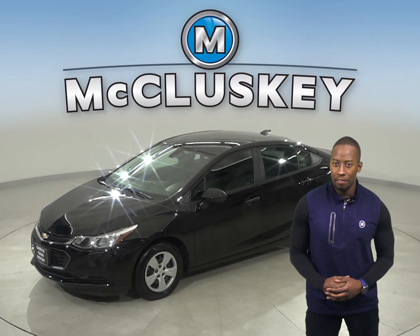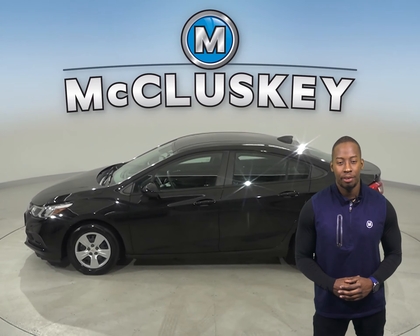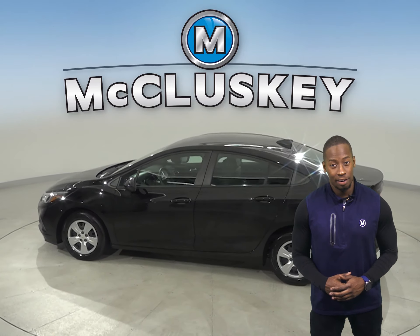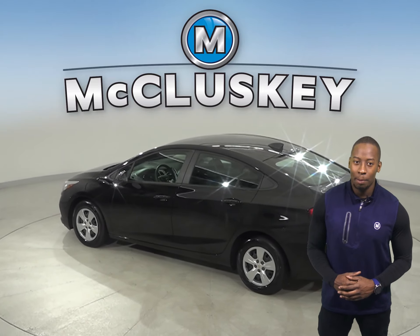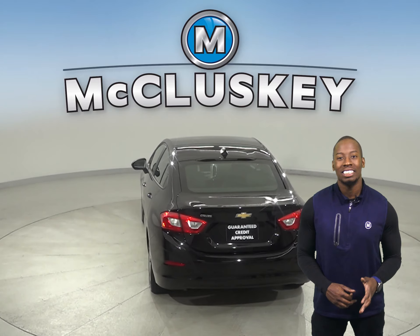Take a look at this 2018 Chevrolet Cruze. With XM available radio and AM-FM radio, this Cruze has your entertainment needs covered. Thanks to the rearview backup camera, parking and reversing will be easy. There is traction control, along with ABS brakes.